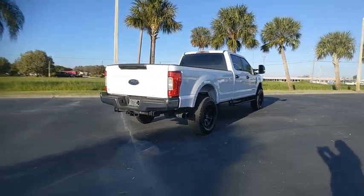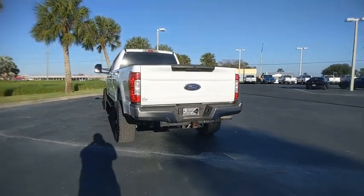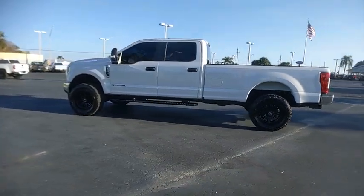Ford F-350 Super Duty. This vehicle has less than 30,000 miles. Here are some of this vehicle's great options: tire pressure monitor, four-wheel drive, tow hitch, brake assist, stability control.